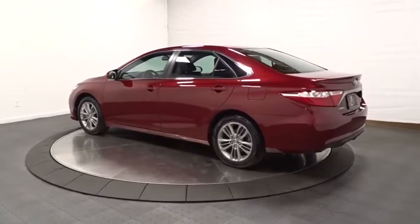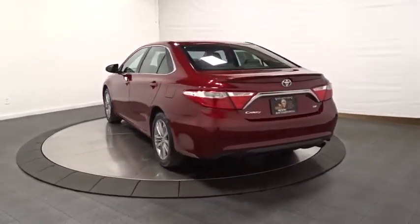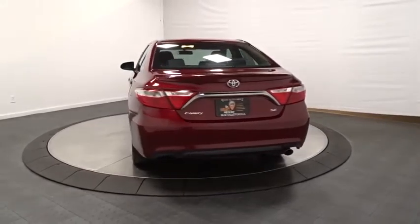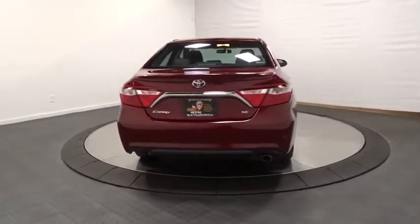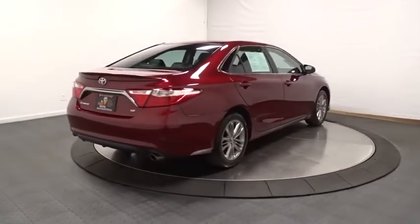Keyless entry, front wheel drive, clock, trip computer, MP3 capability, AM/FM CD player with six speakers, outside temperature gauge, tachometer, day and night rear view mirror, front license plate bracket.